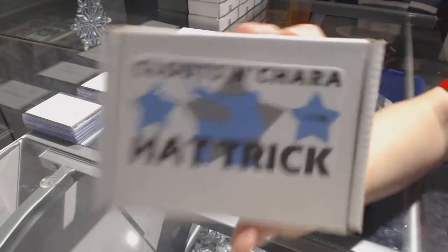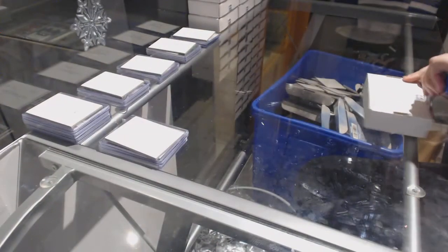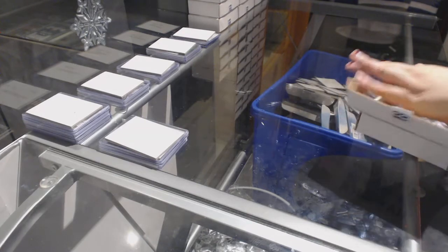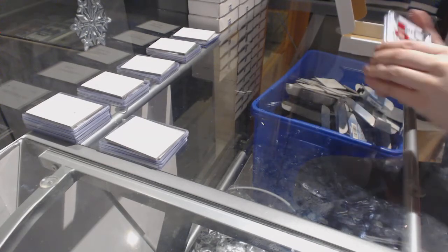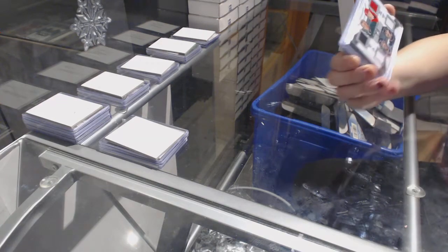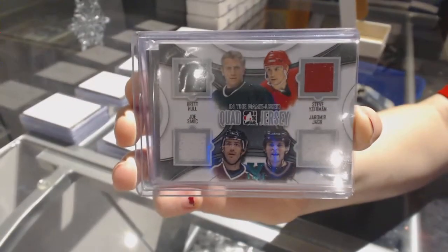On to box number 11 for Habs 226. We've got an In The Game New Squad jersey of Brett Hull, Joe Sackick, Yamir Yager, and Steve Iserman.